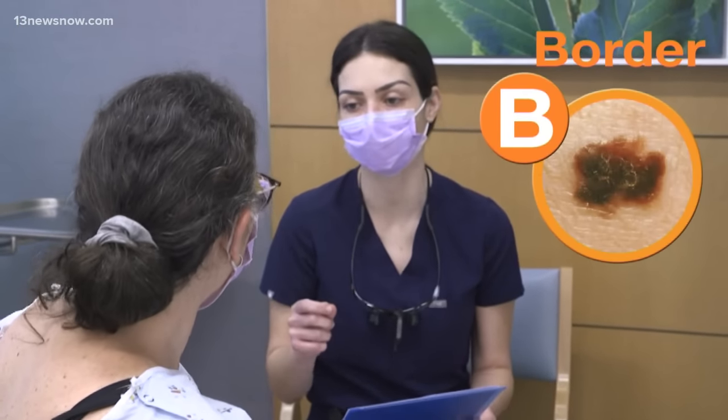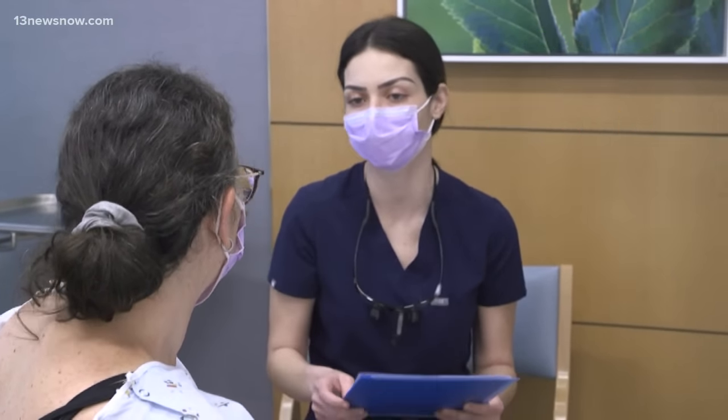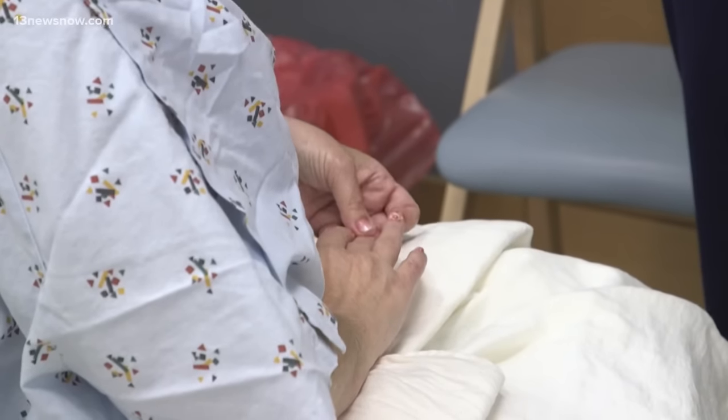B stands for border. You want a nice crisp edge to your pigmented lesions — no scalloped edges or indistinct edges.